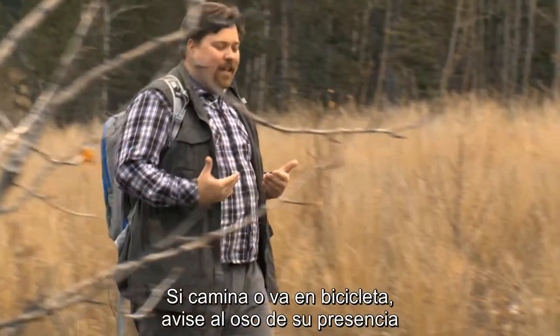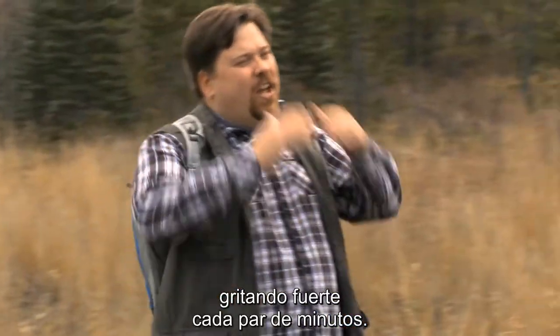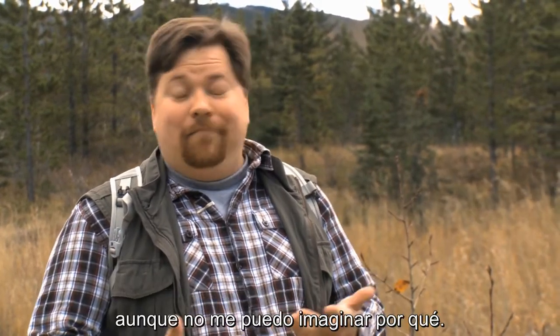If you're out hiking or biking, you can let a bear know you're in the area by letting out a loud yell every couple of minutes, or by talking really loudly with your companions. Of course, if all else fails, you can always sing — that usually gets the bears out of the way, though I can't imagine why.